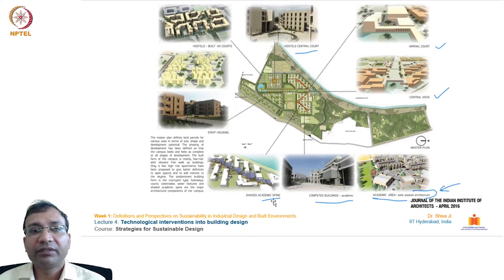They have utilized a shaded academic spine — a common shaded long stretch where space frames are used on top to minimize direct sunlight falling in this area. This area is designed for walking and cycling at ground level, connecting different departments and research labs so people can easily take a walk. The hostel central court uses water bodies and greenery to create ambient temperature inside these premises.